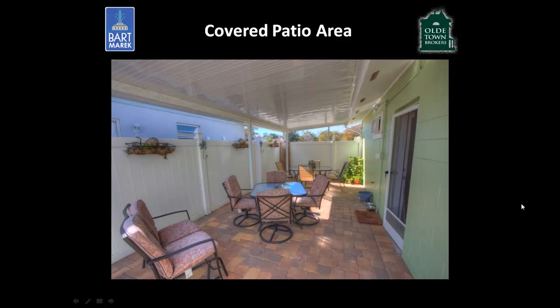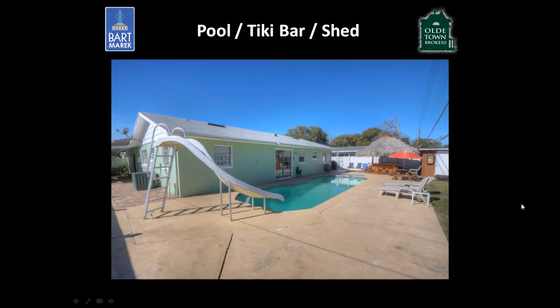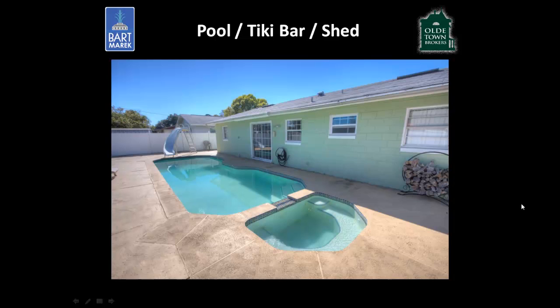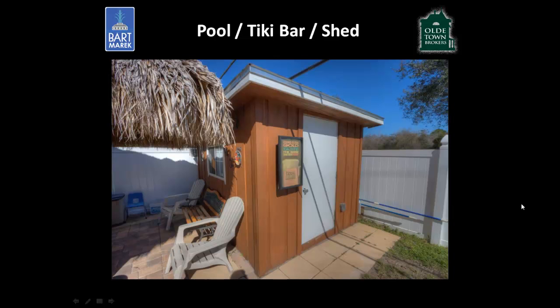Stepping out the back of the bonus room, you'll see the covered patio with pavers — a great spot for barbecues on warm Florida days. There's also a recently installed AC unit leading out to the in-ground pool with a jacuzzi on the other end. The house also comes with its very own tiki bar right by the pool, and just behind that is a utility shed. The entire backyard is completely fenced in.